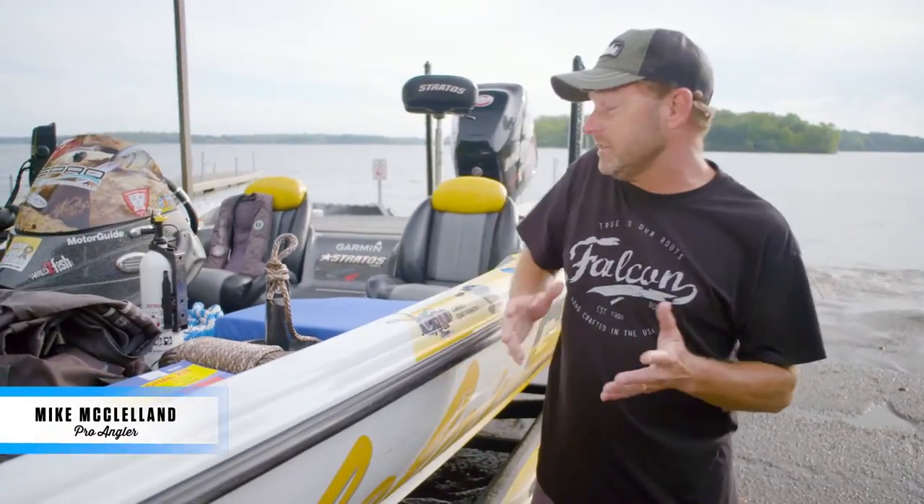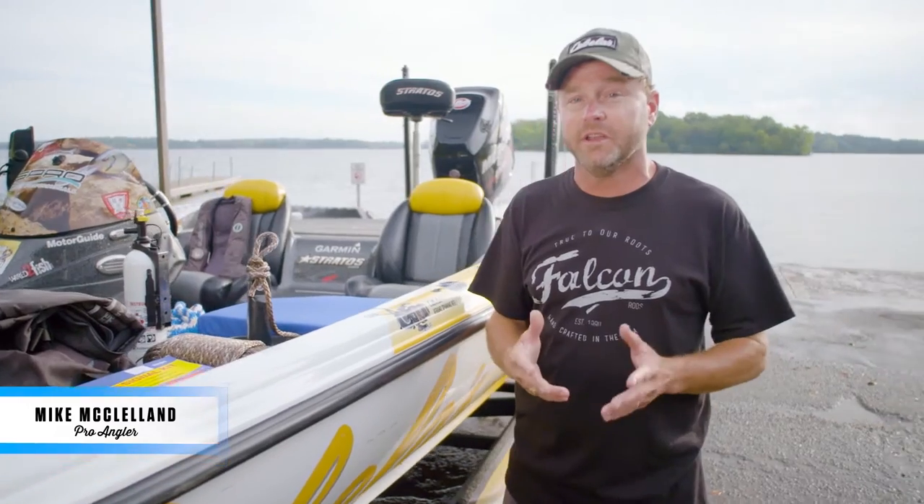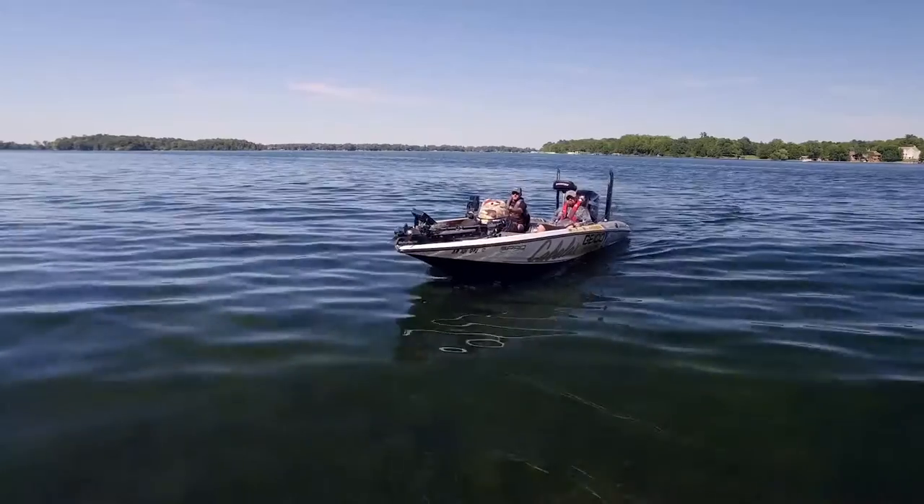Hey everyone, I'm Mike McClellan, professional angler, and I'm here to talk about all the safety gear you need to have on board when you get ready to launch your boat. Be sure and check your local state regulations to make sure you have what you need, but this is pretty well going to cover it.